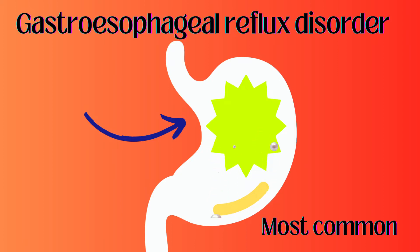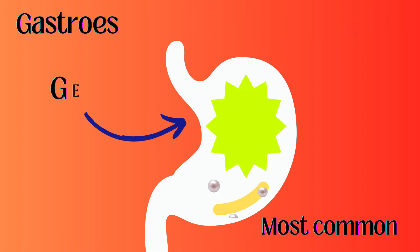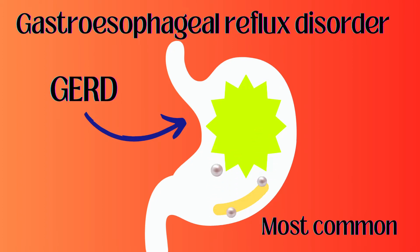Hello friends! In today's video we will talk about the most common disorder GERD, gastroesophageal reflux disorder.